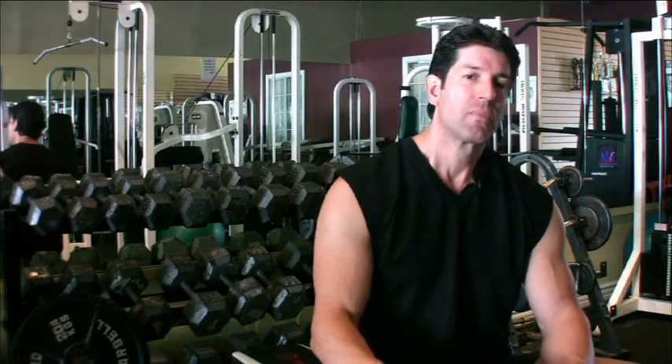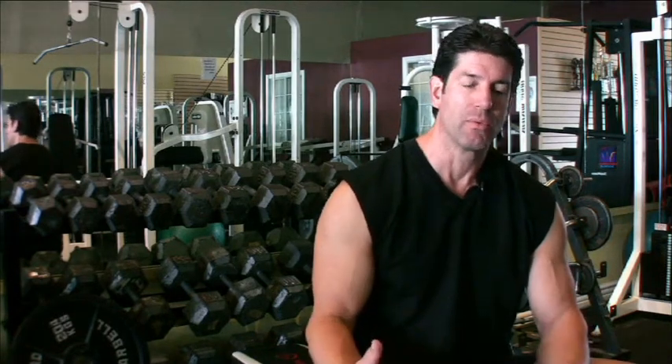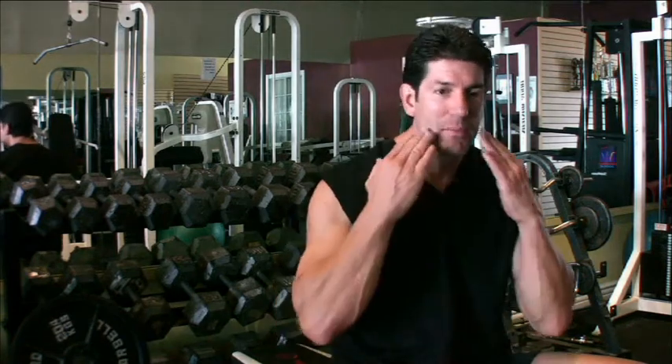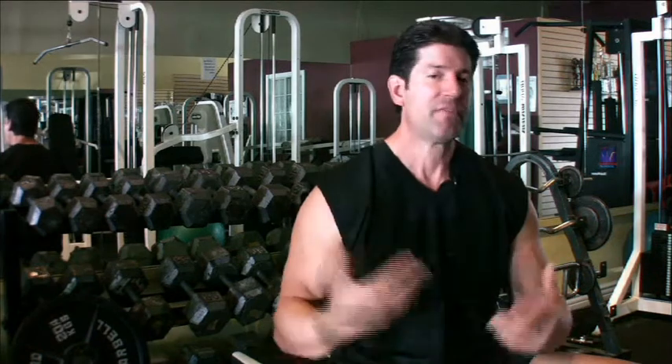Depending on your age, you're going to show more abs or not. I have some people say they get their abs getting to where they want them to be, but then their face gets too thin — there's a trade-off there. Depending on where you are, you're going to get more gaunt in the face if you want to have better abs, because what's happening is you need to drop the body fat. Body fat is a head-to-toe process.